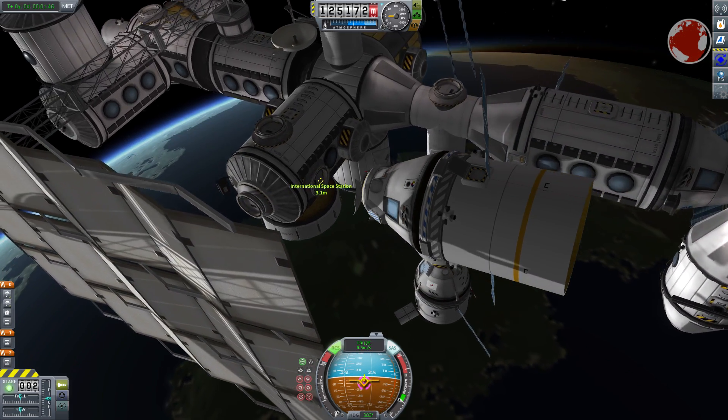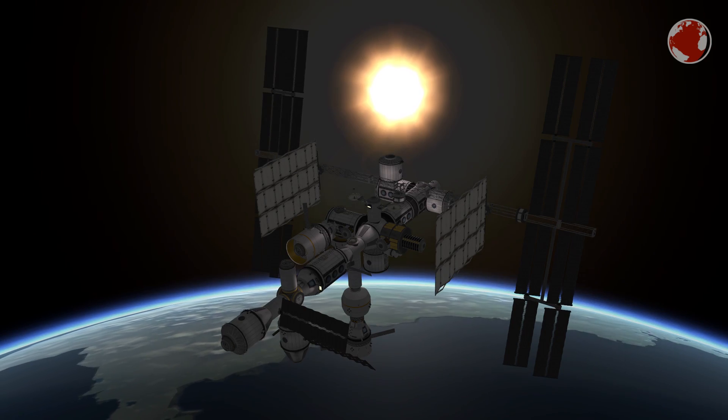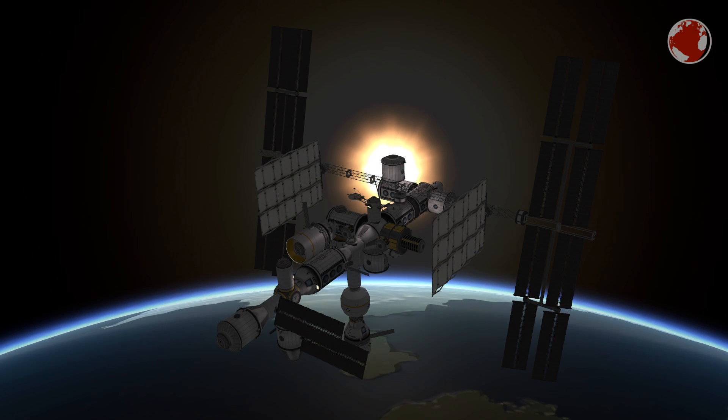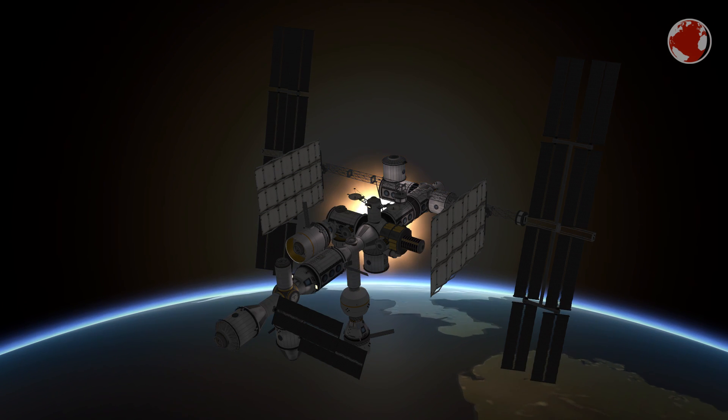Astronauts will then climb outside to attach it to the station manually, which will be live streamed as well. The main reason for the docking port adapters by the way are the new sensors and digital communication links, which will allow future spacecraft like Dragon V2 or Boeing Starliner to dock autonomously.